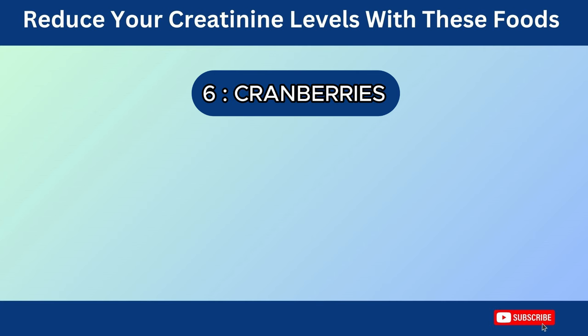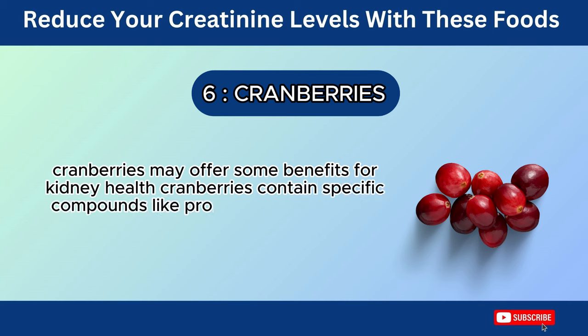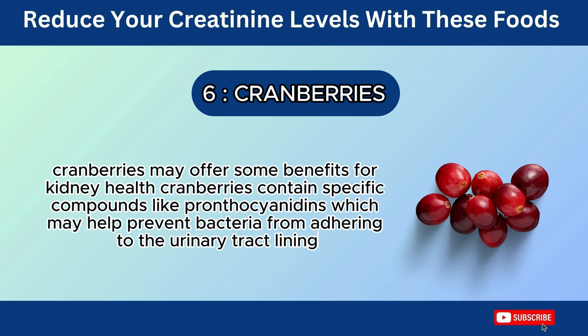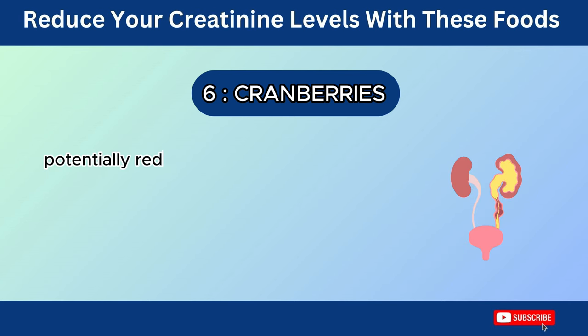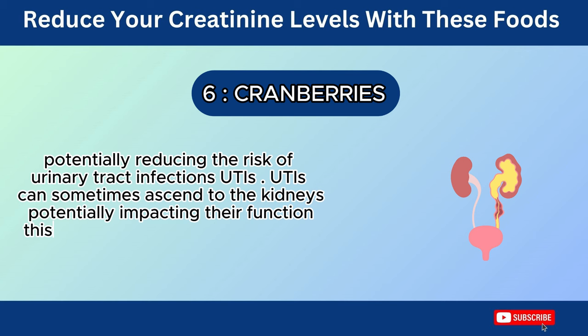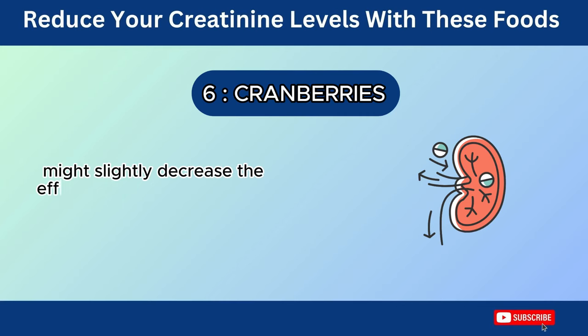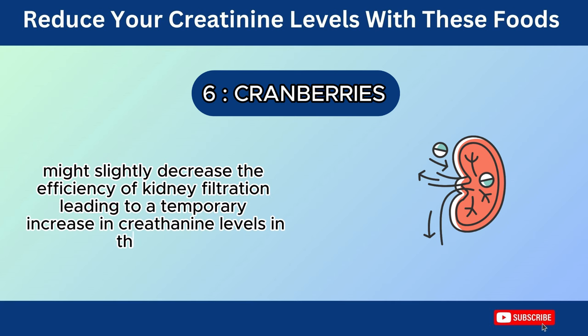Number 6: Cranberries. Cranberries may offer some benefits for kidney health. They contain specific compounds like proanthocyanidins, which may help prevent bacteria from adhering to the urinary tract lining, potentially reducing the risk of urinary tract infections (UTIs). UTIs can sometimes ascend to the kidneys, potentially impacting their function. This infection can temporarily cause inflammation in the urinary tract, including the kidneys, slightly decreasing the efficiency of kidney filtration and leading to a temporary increase in creatinine levels in the blood.